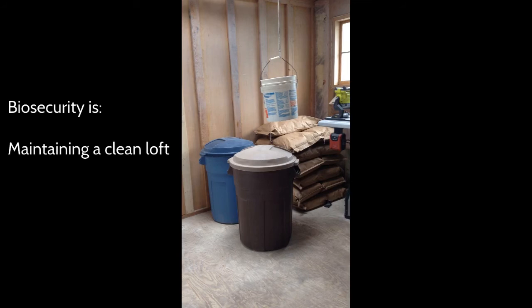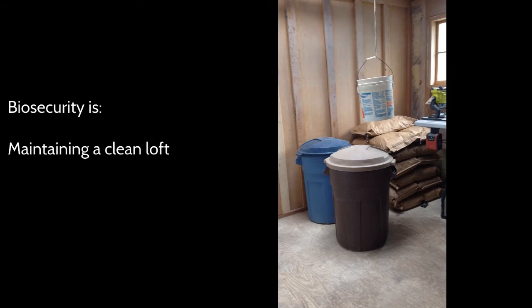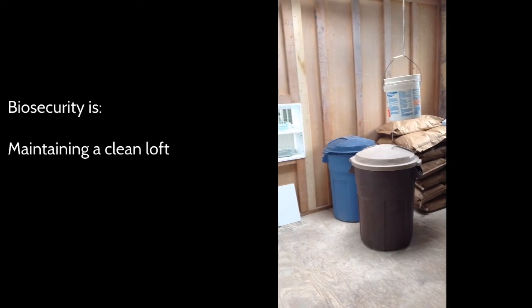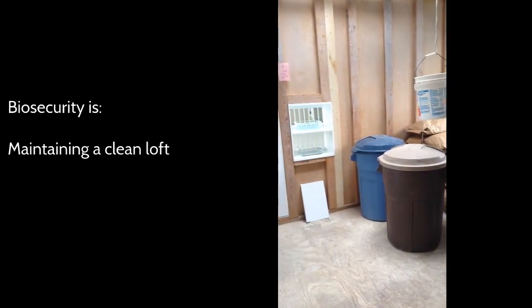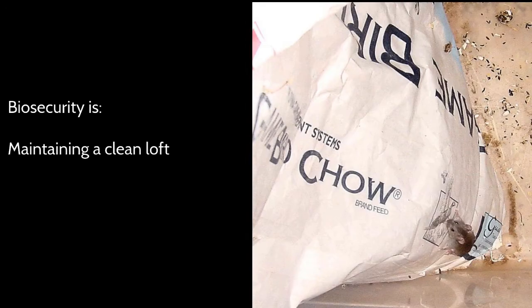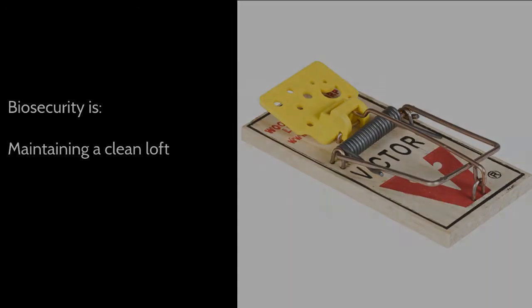Lofts should be kept as clean and tidy as possible. We're working with birds, so it's not possible to keep it completely clean, but you want to keep it as clean as what is reasonable. It's almost impossible to keep rodents out of a building, especially where you have animals and feed, but there are preventative things that you can do to keep them down. Preventing rodents is biosecurity.